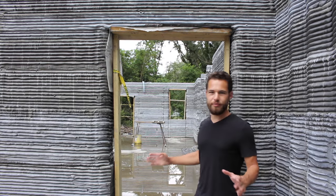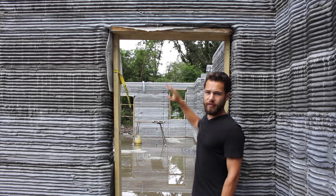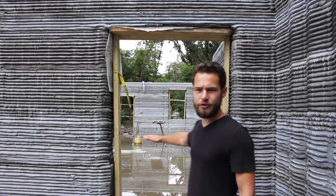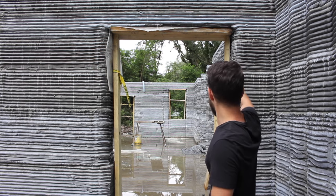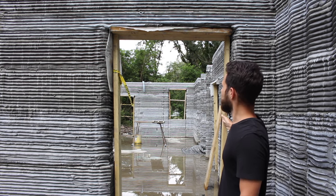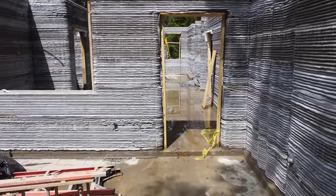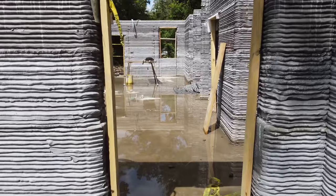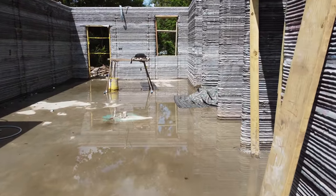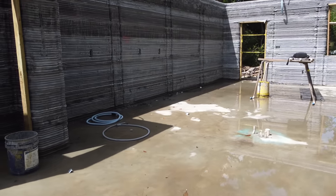Now as we enter the building, you can see how they do the overhangs. They print all the walls and then, when they get up here, they build this structure out of just regular 2x4s and a 2x12 up there, so that they can print on top of it and it will support the wet concrete as it hardens. Once the concrete cures, you can remove the wooden portions and just have the concrete spanning overhead.